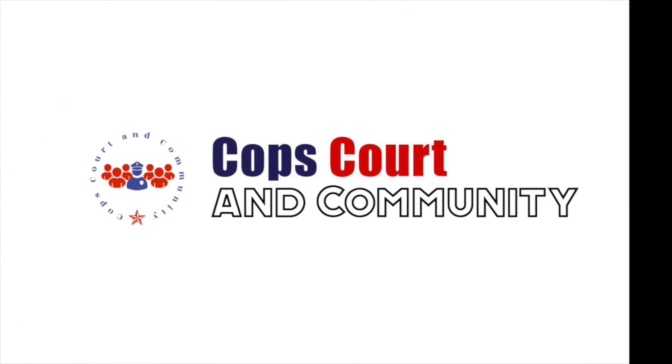Say farewell to the old Empire gold license plates and say hello to the new Excelsior blue and white. New York's new license plates finally hit the road. What's up guys and welcome back to another episode of Cops, Court & Community. I'm Darnell Leeson and today I'm at the DMV office in East Garden City, New York talking about the new New York State license plates.